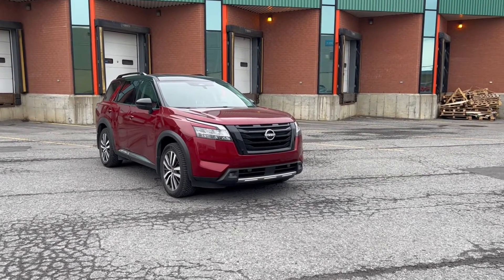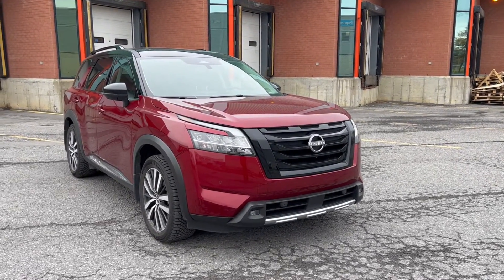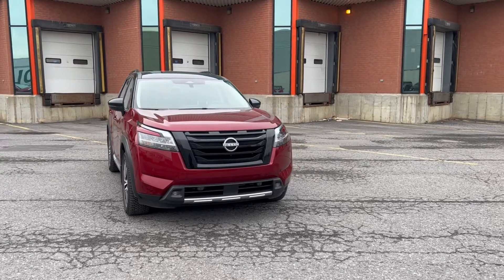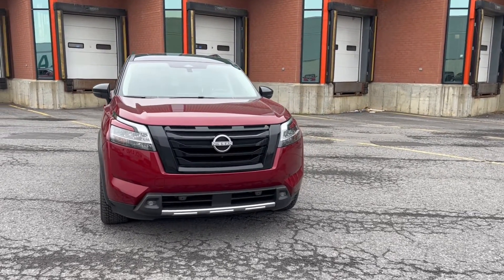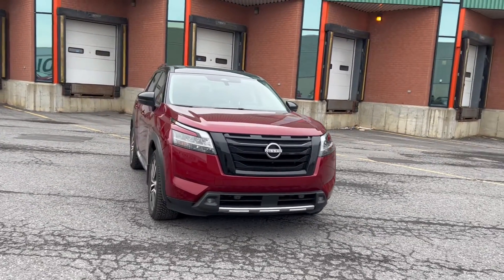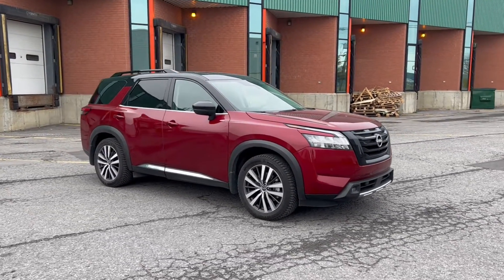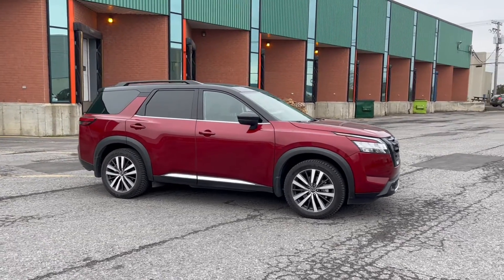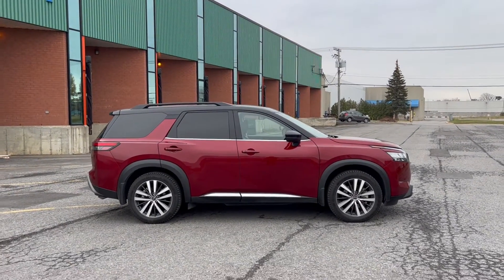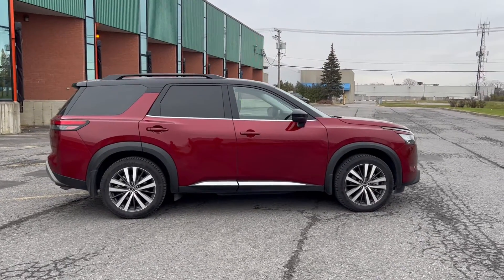The 2022 Nissan Pathfinder is the latest evolution of Nissan's SUV design, and to be quite honest, it's really not offensive — and I mean that as a compliment. It actually looks really, really good. This is a platinum version, so it's got a few extra visual highlights including the 20-inch wheels. The proportions are really good, the windshield is very raked towards the back, the roofline sweeps away towards the rear. This is a very substantial, very handsome SUV.